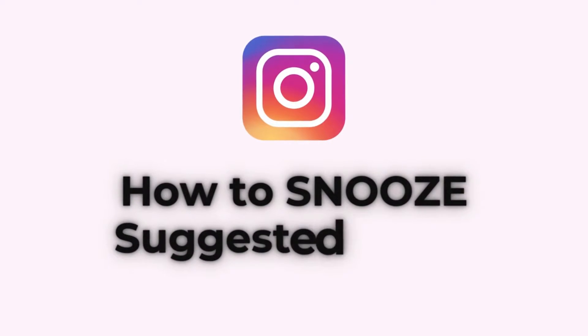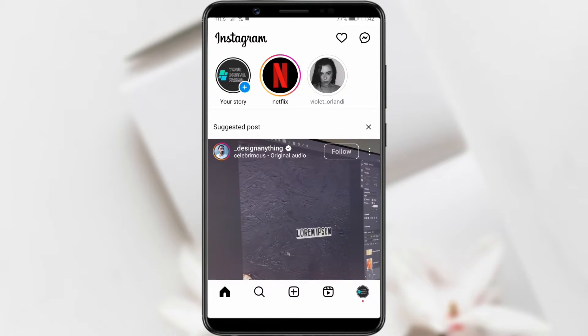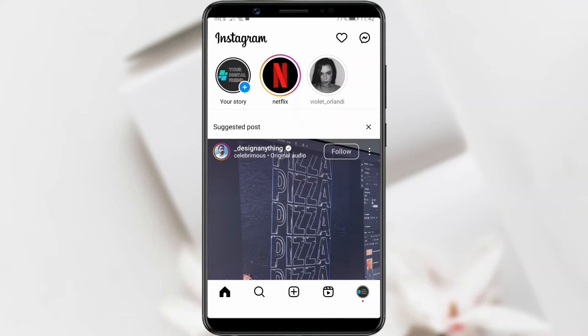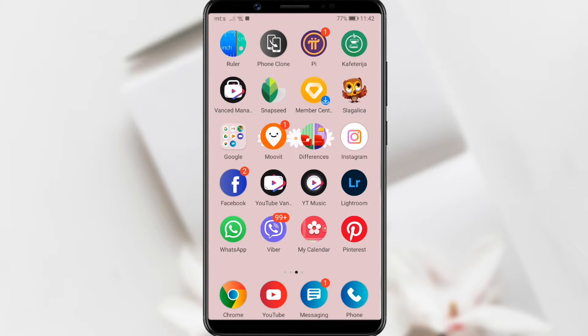How to Snooze Suggested Posts on Instagram. Are you tired of suggested posts on Instagram and want to turn them off? Instagram has the Snooze Suggested Posts option that allows users to temporarily disable the display of suggested posts in their feed. This could be useful if you want to take a break from or reduce the number of suggested content that appears on your Instagram. Here's how you can do it.